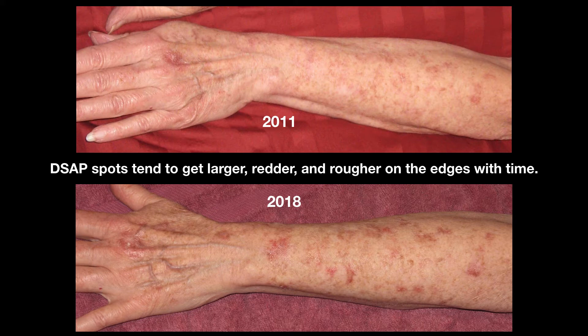My dermatologist's latest recommendation was for field treatment using a combination of fluorouracil and calcipotriene creams. This method was reported to be fairly successful for removing actinic keratosis. To my knowledge, no studies have been done with it on DSAP, so I thought I would share some of my experience and photos of this treatment over time, to help inform other patients and perhaps dermatologists who haven't seen a lot of DSAP.